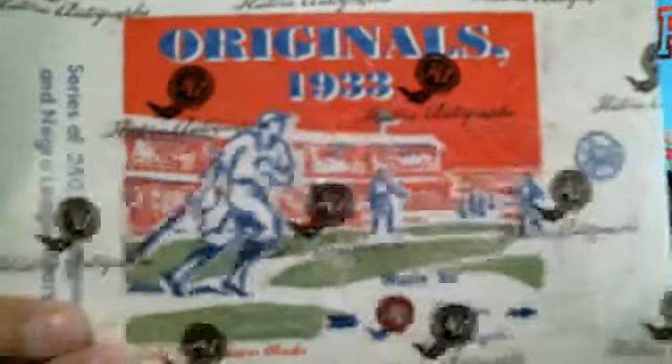Good luck, Bill9591. Originals 1933, made by Historic Autographs. Here we go.